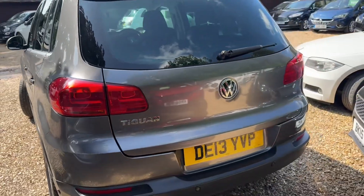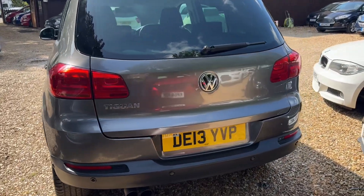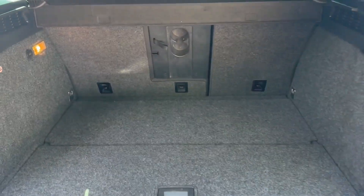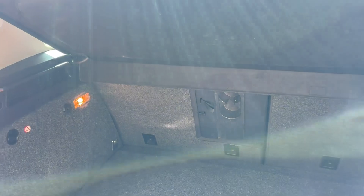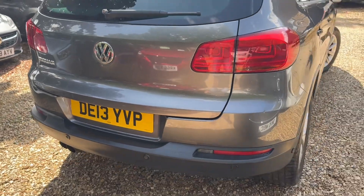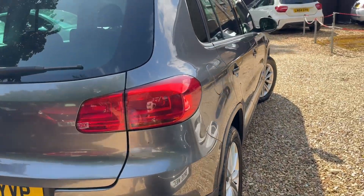What a lovely car. I'll just start doing a video and the wind comes out to play — typically. But yes, this is absolutely lovely. There's one former keeper, so two owners from new. And it's lovely. Parking sensors all the way around.